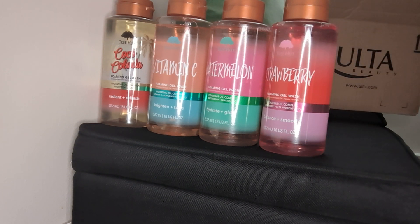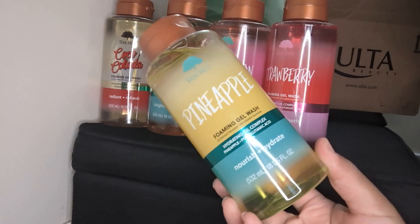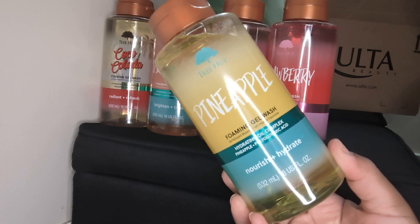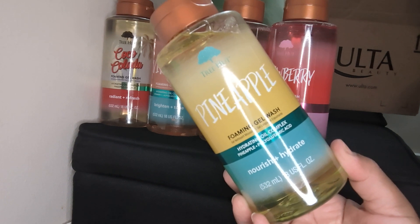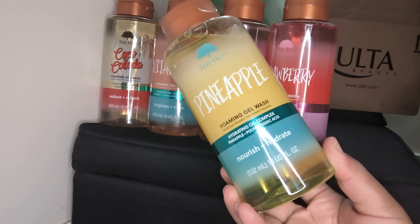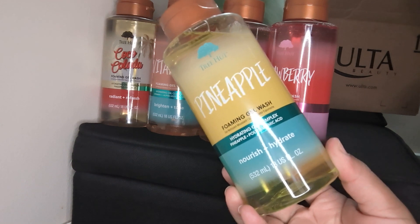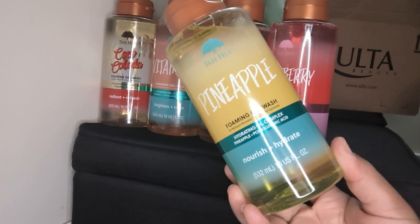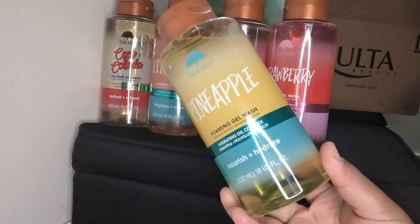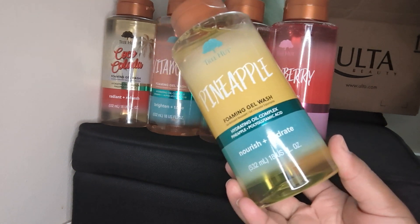And then while I was on Ulta's site, I saw that they had the pineapple one too. I love anything pineapple, watermelon, or a really good coconut — or something citrus like vitamin C. So I saw it and I'm like, why couldn't they just have all this at Target? But I'm assuming they have a contract with both stores, so they were trying to give both of them something good to look forward to so people come and shop. So I picked that one up too and I'm super excited.